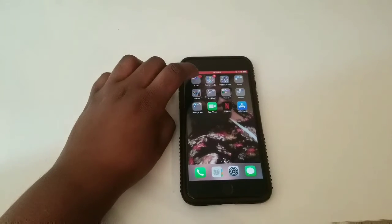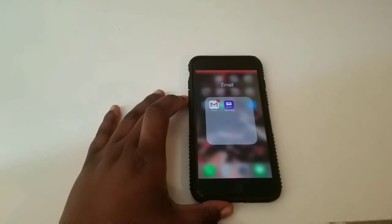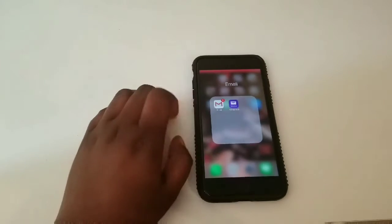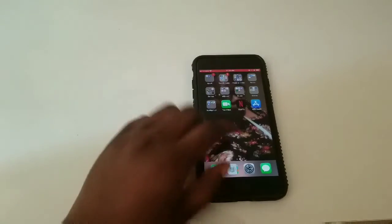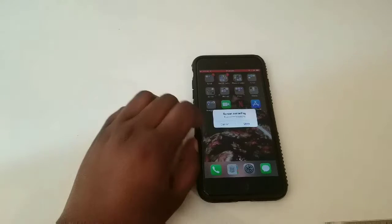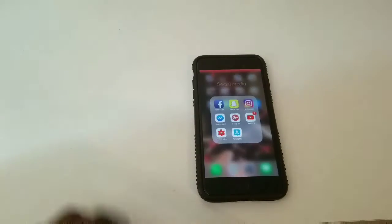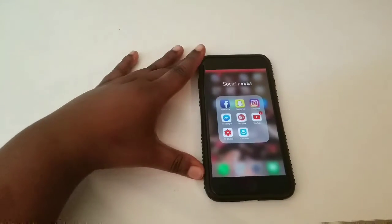In this first folder it is my email folder. As you can see I have my Gmail and my Yahoo account. My next folder is social media, or fun, whichever one you want it to be.